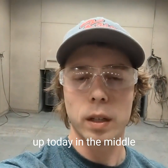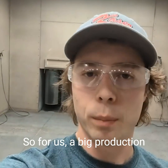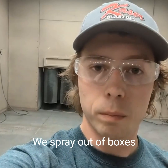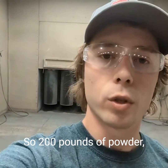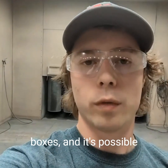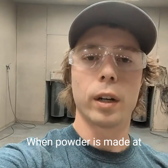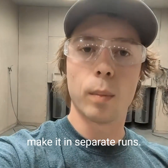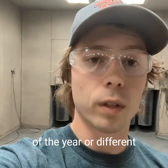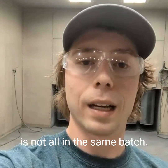We had a powder contamination issue come up today in the middle of a long production run. For us, a big production run is around 200 pounds of powder. We spray out of a box-fed gun, so 200 pounds of powder is usually four 50-pound boxes, and it's possible for those to be in different batches or different lots. When powder is made at the manufacturer, they make it in separate runs, so if we order powder at different periods of the year, we could end up with 200 pounds that is not all in the same batch.